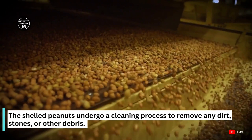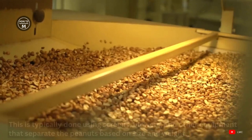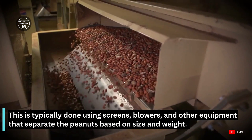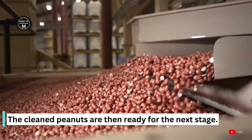The shelled peanuts undergo a cleaning process to remove any dirt, stones, or other debris. This is typically done by using screens, blowers, and other equipment that separate the peanuts based on size and weight. The cleaned peanuts are then ready for the next stage.